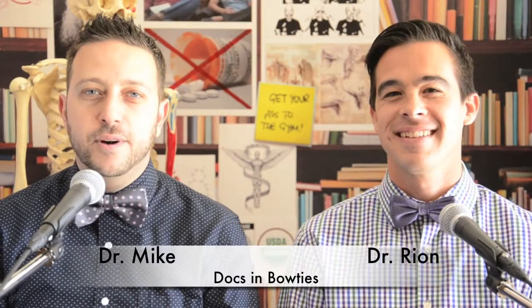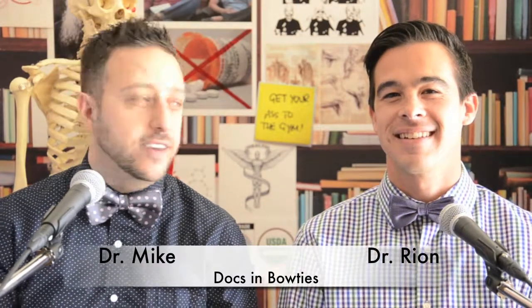Hello there, we're Docs in Bowties. I'm Dr. Mike and he's Dr. Ryan. And today we're going to be talking about NSAIDs. These are called non-steroidal anti-inflammatories and this is an important group of over-the-counter medications that is commonly used in America.